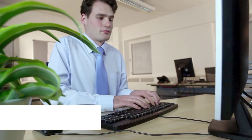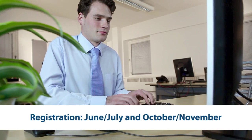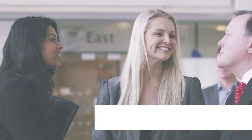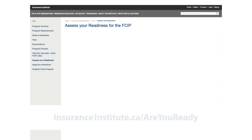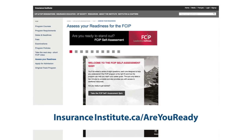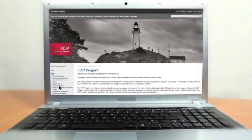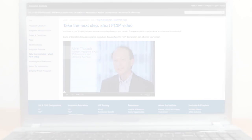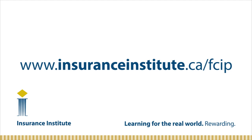If you're already admitted to the FCIP program, you can register online during the next registration period. If you're not yet admitted, start by taking our short self-assessment quiz. The quiz features eight questions that will help you understand if the FCIP is the right fit for you. For more information, including interviews with industry CEOs about the FCIP program, go to the Insurance Institute website.